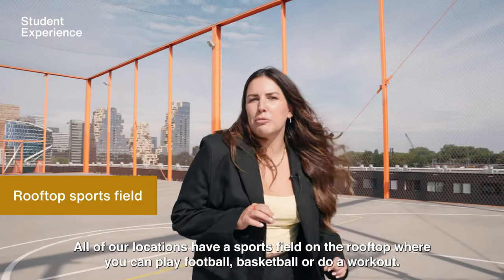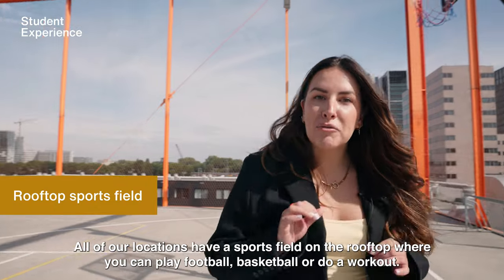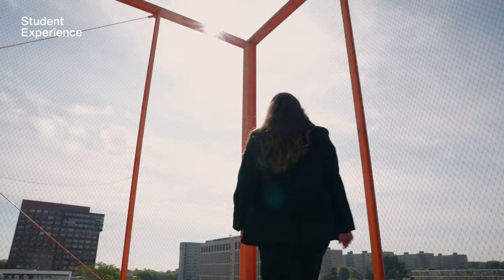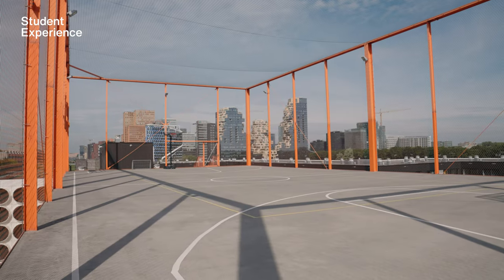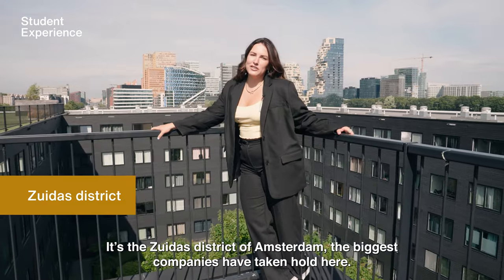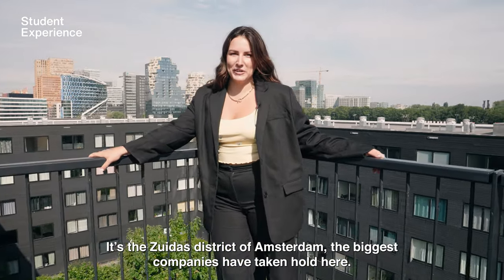All of our locations have a sports field on the rooftop where you can play football, basketball, or do a workout. Look at this amazing view — it's the Zuidas district of Amsterdam, where the biggest companies have taken hold.